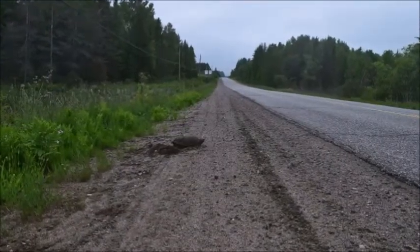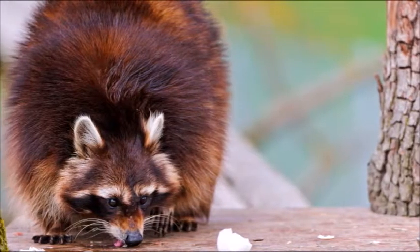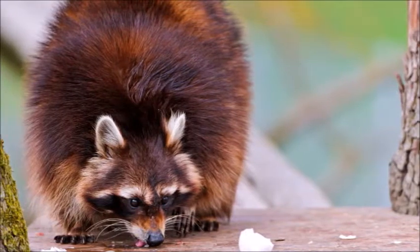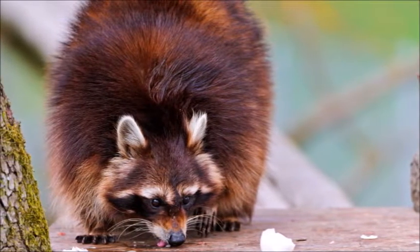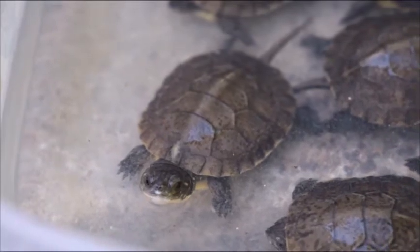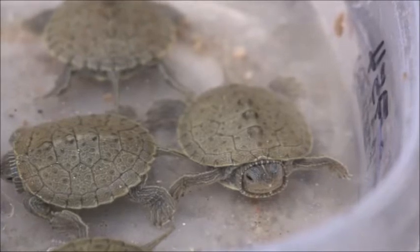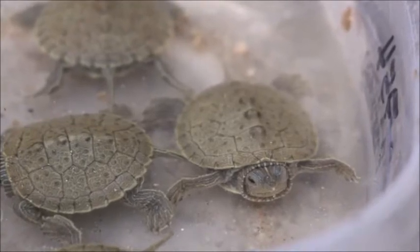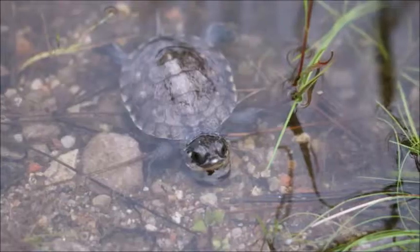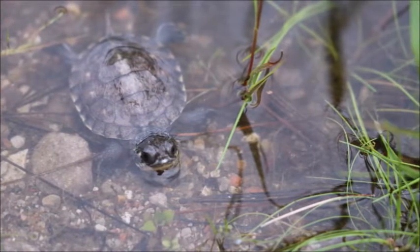Throughout the whole process the mother turtle is vulnerable. Turtle eggs are eaten by many different predators like raccoons and coyotes, and very few turtles survive to become adults. Climate change may also be reducing the amount of turtles hatching, because our turtles have temperature-dependent sex determination. This means that the temperature of the eggs in the nest determines whether the turtles will be boys or girls.